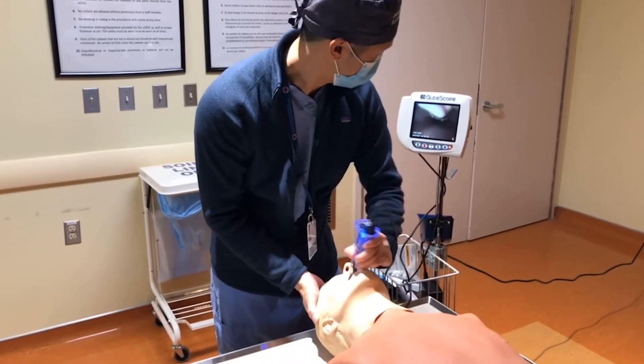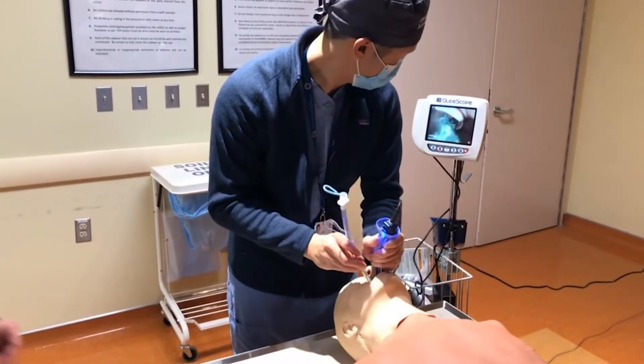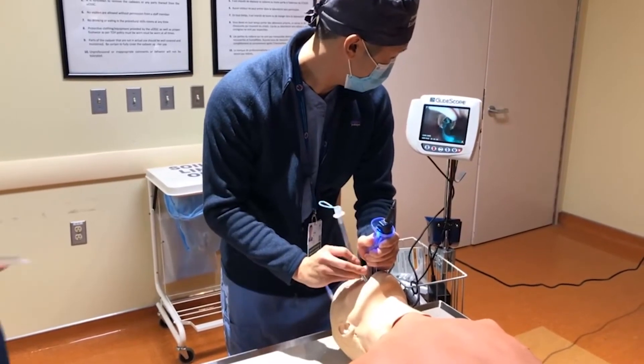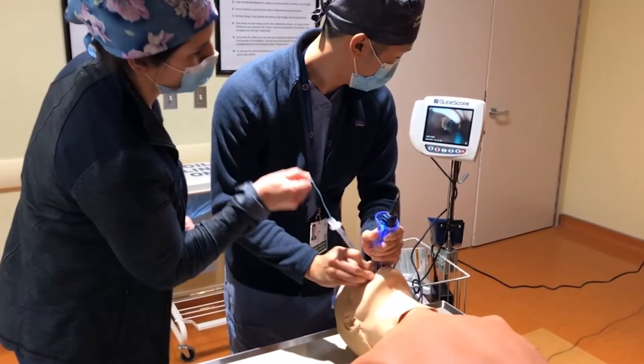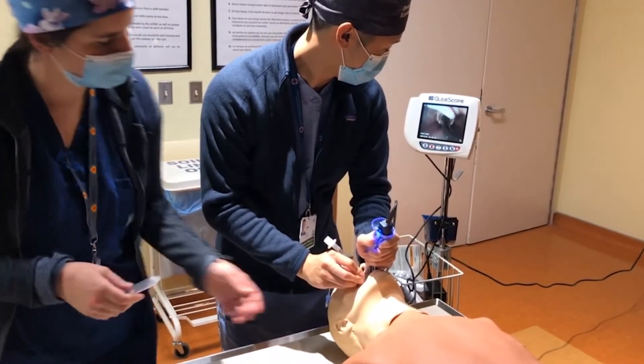Anesthesia residents in Ottawa can expect to engage in simulation throughout their entire residency. They start in their boot camp and foundations with a pretty intense 12 weeks, during which time they have well over 30 scenarios all geared towards the junior resident — ranging from challenging conversations to management of difficult airways.